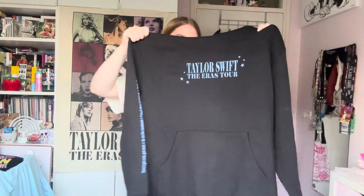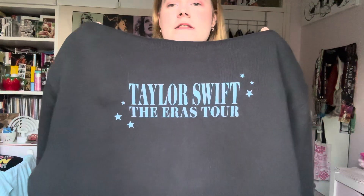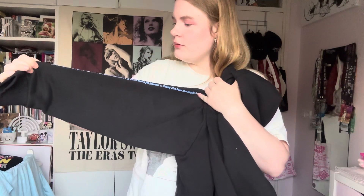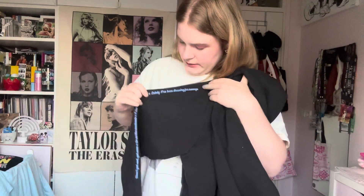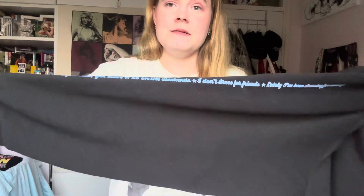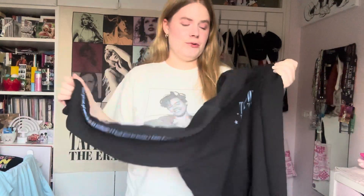The first thing I want to show you is also the one I'm most excited about — this is the Vigilante hoodie. I got it in a size large. On the front it says 'Taylor Swift The Eras Tour' with little stars on it. On the sleeve it says 'Don't get sad get even' and 'So on the weekends I don't dress for friends, lately I've been dressing for revenge' — lyrics from Vigilante. The back has Taylor performing Vigilante and all of the cities listed.